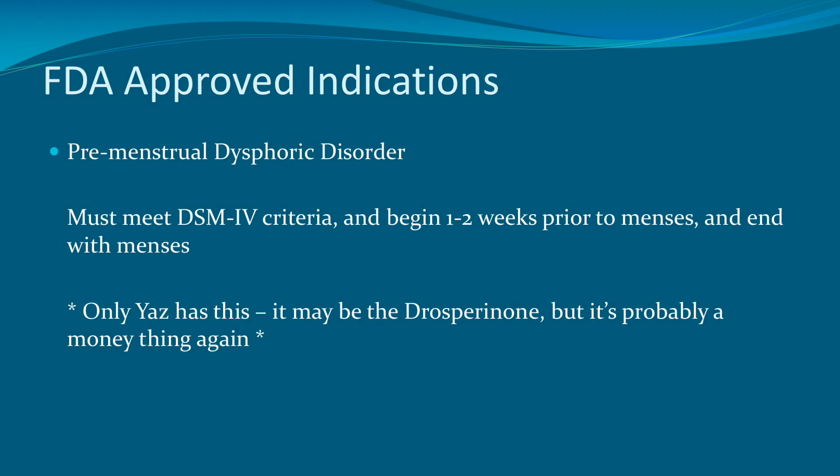Another FDA-approved indication is premenstrual dysphoric disorder. It's important that these patients meet the DSM-IV criteria, where they have severe symptoms beginning one to two weeks prior to the menses and ending with the menses. The only medication FDA-approved for this indication is Yaz, which is the combined birth control pill that has drospirenone. But again, most likely most birth control pills provide some benefit here.